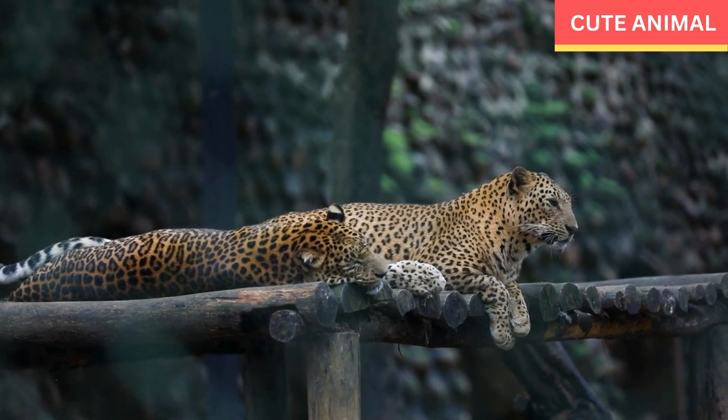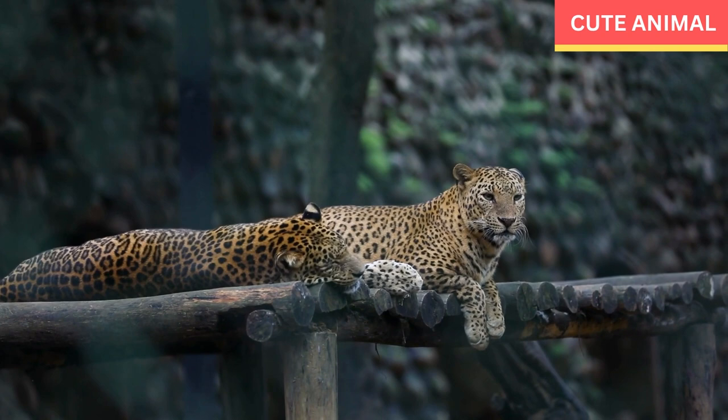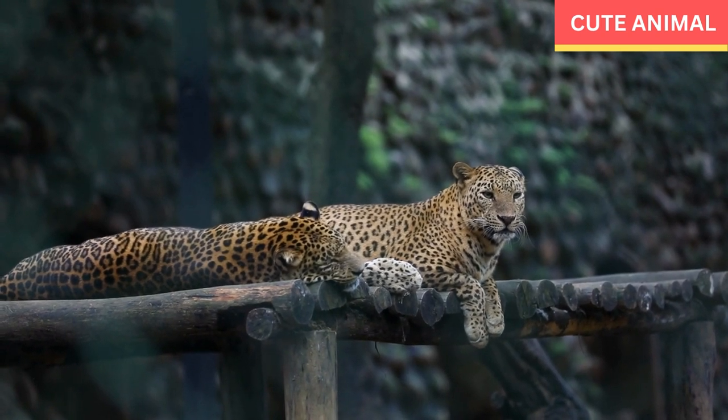Diet: These leopards are carnivorous and primarily feed on a variety of prey including deer, wild boar, monkeys, smaller mammals, and birds. They are solitary hunters and rely on their stealth, agility, and powerful legs to stalk and ambush their prey.